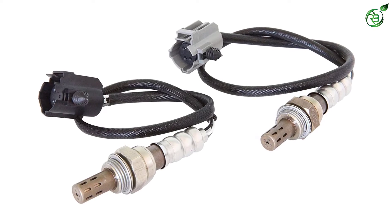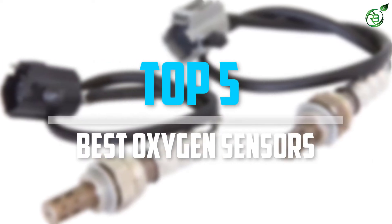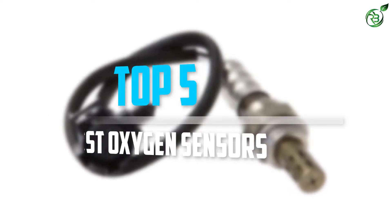Are you looking for the best oxygen sensors in your budget? Well, in today's video we break down the top 5 best oxygen sensors that are available on the market. Okay, so let's get started with the video.